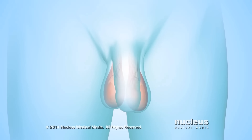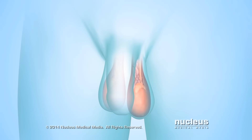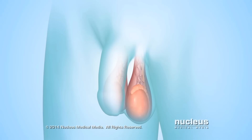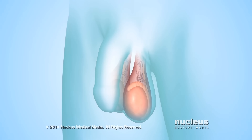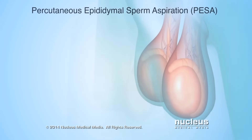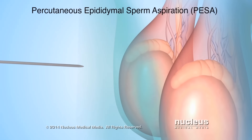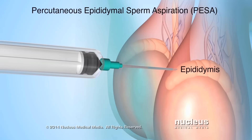There are several procedures to remove fluid from a testicle or an epididymis to see if it contains healthy sperm. During percutaneous procedures, sperm are removed through the skin of the scrotum without making an incision. For example, during a percutaneous epididymal sperm aspiration, or PESA, the surgeon will insert a syringe into the epididymis through the skin.